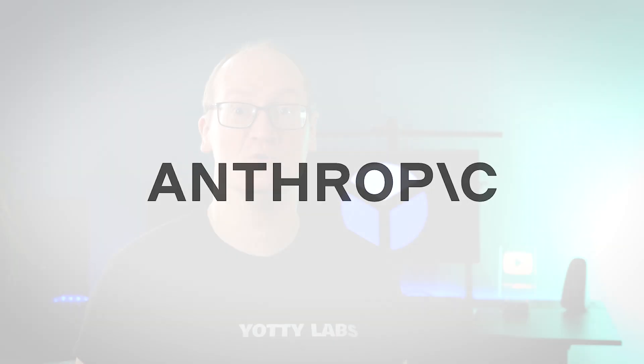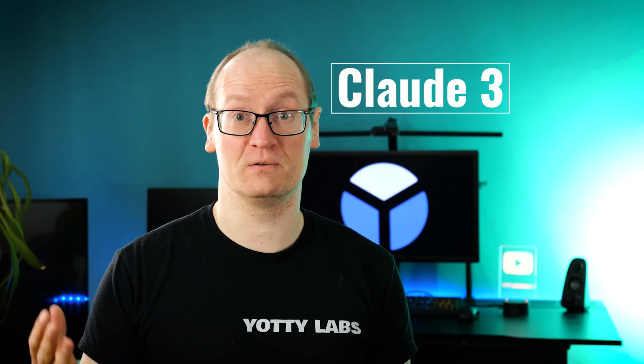A new AI has come out by a company called Anthropic and this AI is called Claude 3. The most powerful model is called Claude 3 Opus and that's got a context of 200,000 tokens.